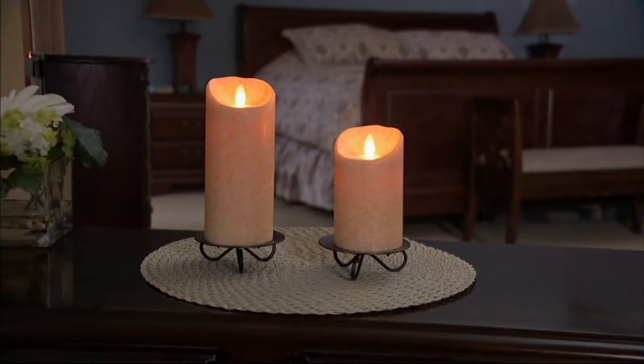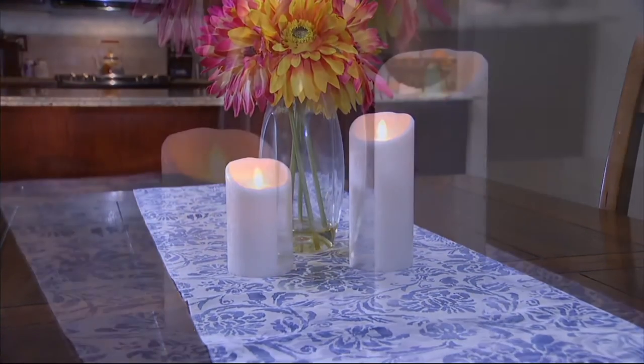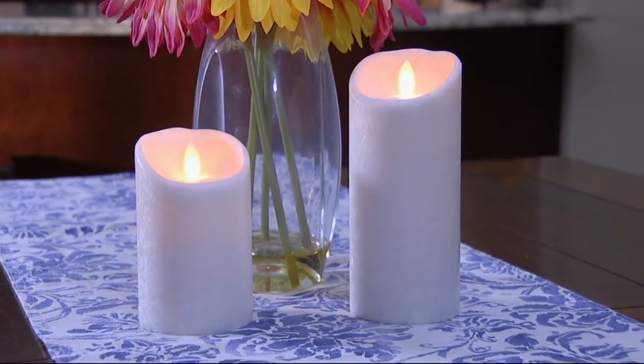Once you pop the batteries in these candles, they will last for over 650 hours. They are brand new today. We have three beautiful color choices.